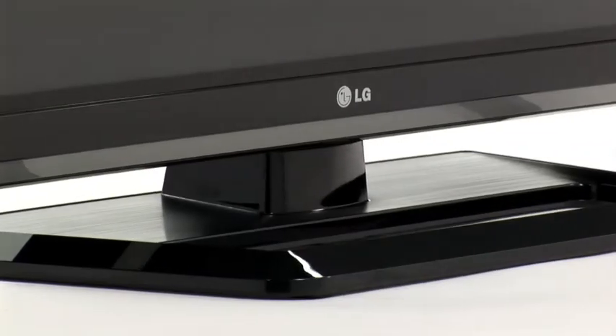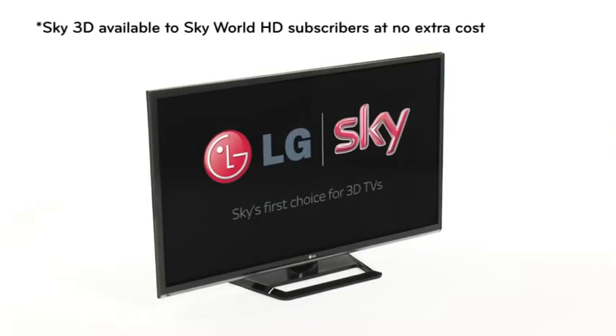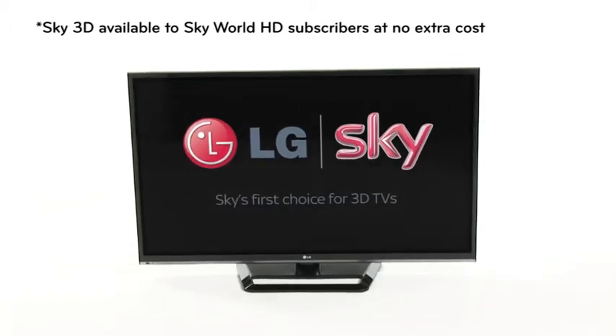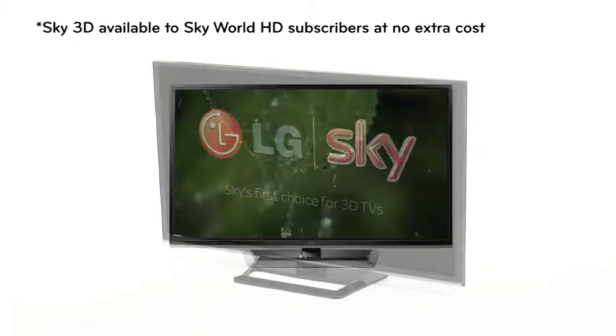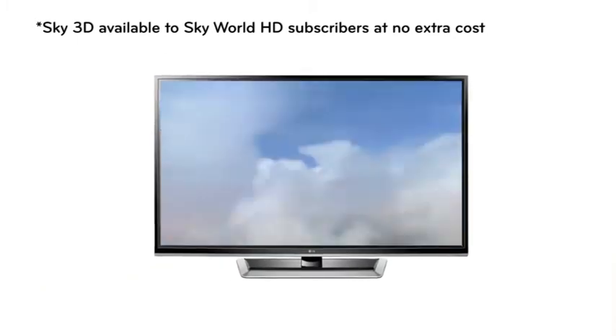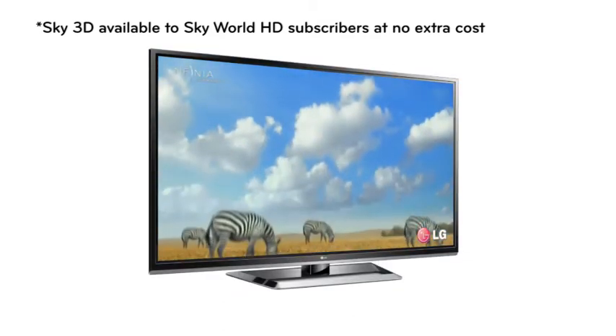Sky's first choice for 3D TVs. When it comes to 3D TV, Sky, the UK's foremost provider of 3D content, knows what it's talking about. So it's no surprise that Sky chooses LG 3D TVs to show off its cutting edge 3D content.